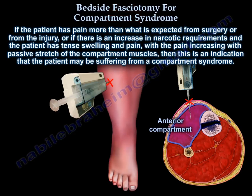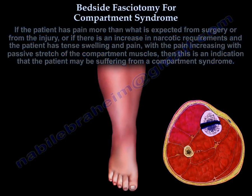If a patient has pain more than what is expected from surgery or from the injury, or if there is an increase in narcotic requirements, and the patient has tense swelling and pain that increases with passive stretch of the compartment muscles, then this is an indication that the patient may be suffering from compartment syndrome.